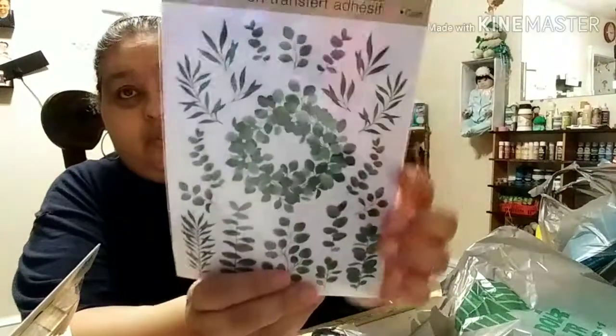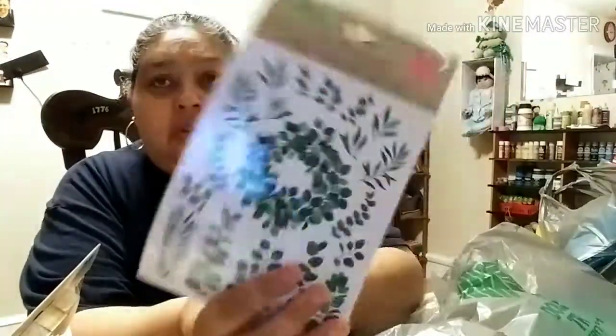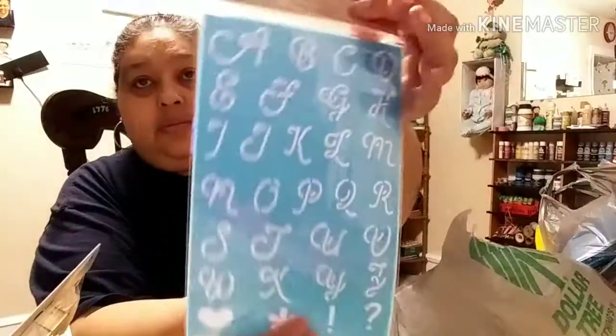I got these — what are these? They're transfers, stick-on transfers, rub-on transfers. I don't know what I'm going to do with them, but I can find stuff to do with them. I got some stencils — a sheet of stencils with fancy numbers and fancy letters.